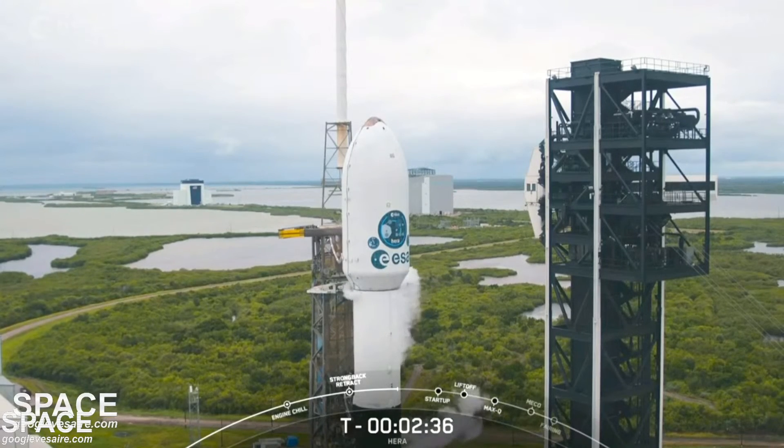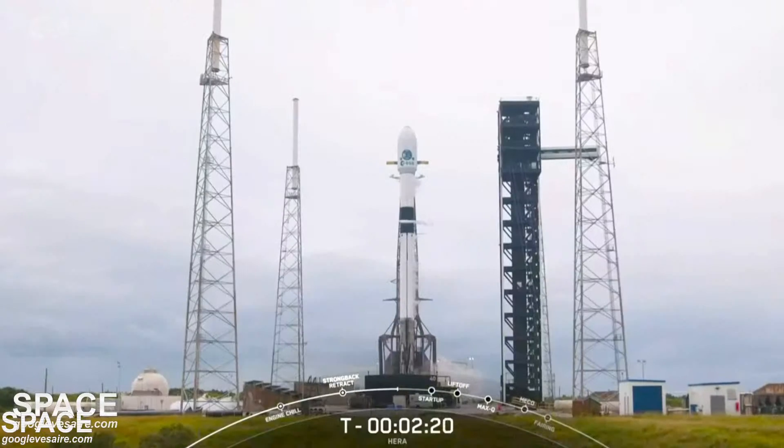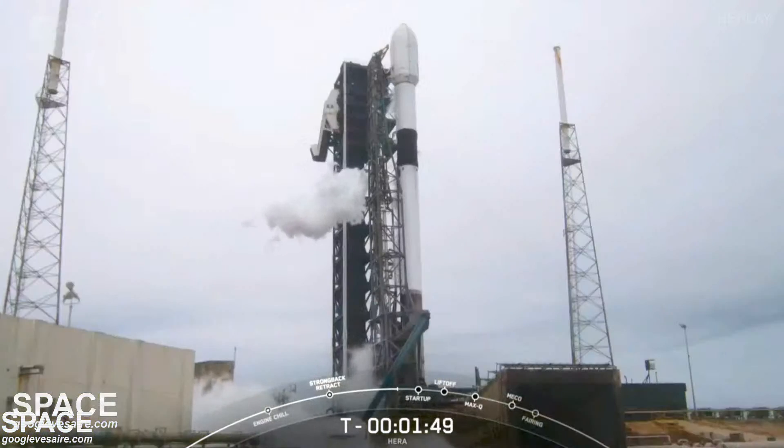We have loaded all of the fuel on first and second stage. Liquid oxygen is now complete on the first stage. The last major event will be T minus two minutes when we finish loading liquid oxygen on the second stage. Stage two liquid oxygen load is complete — propellant loading is now complete on Falcon 9. That's over 1.1 million pounds of propellants now loaded on the vehicle. All systems remain go for launch.